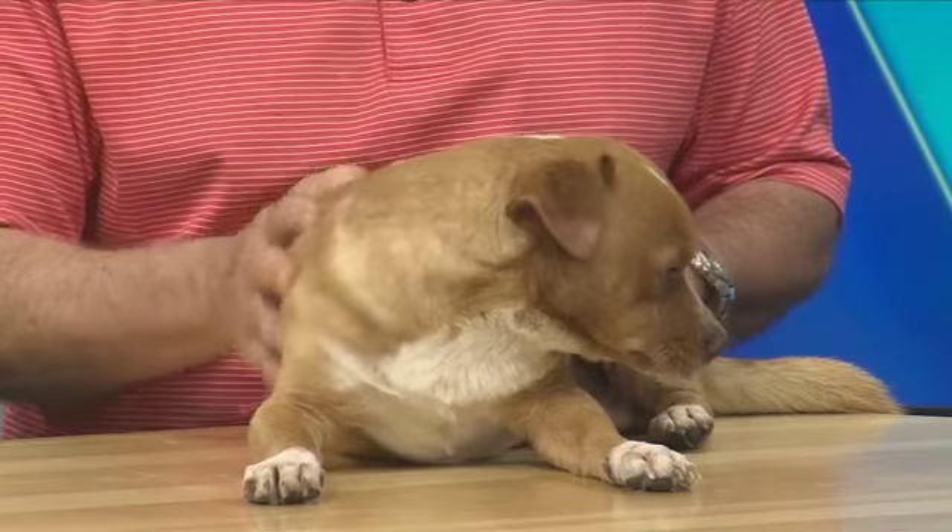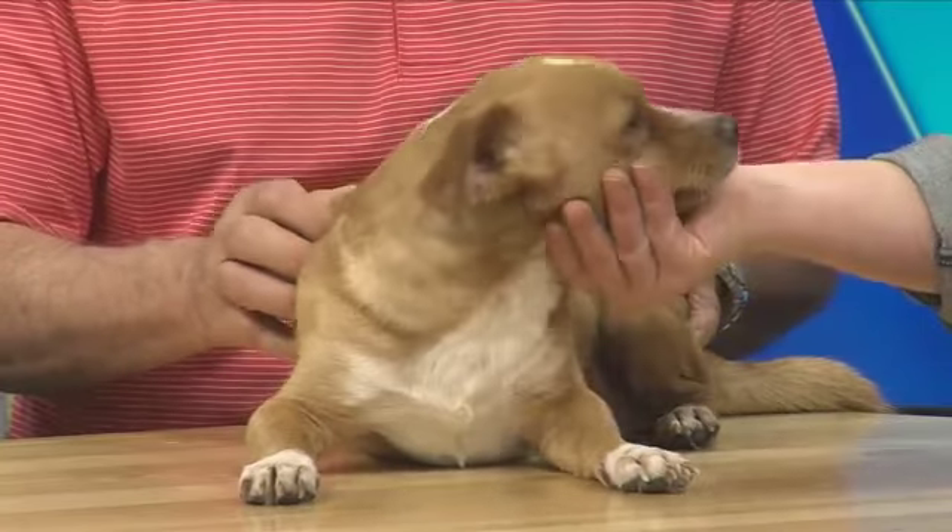Yeah, he likes a lot. Did you see yourself on TV, Max? That was crazy, wasn't it? Sometimes that happens to me too, little friend.